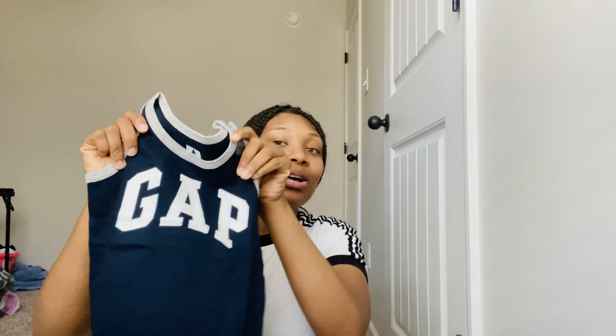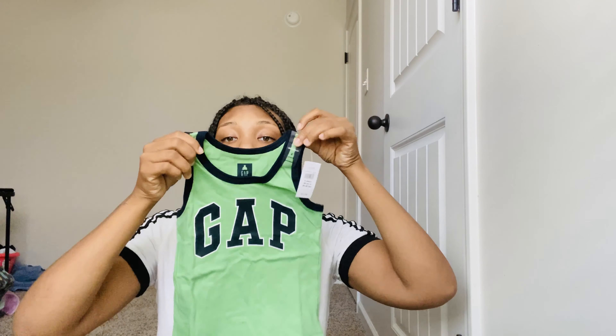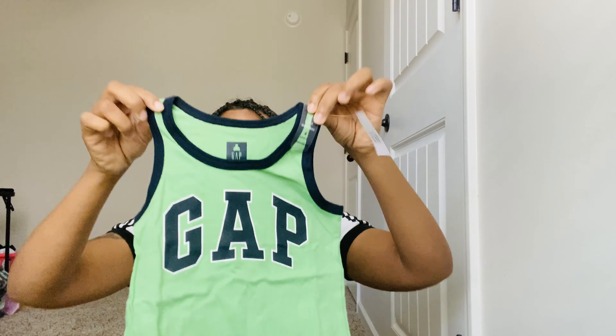I also got him a regular Gap tank in size four, a green and blue shirt, and a Gap hat in yellow. Austin's hat is blue and Grayson's hat is yellow — they might even be able to share hats, although they both have big heads.